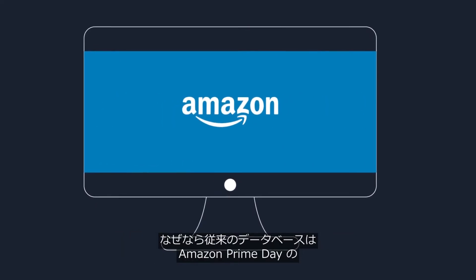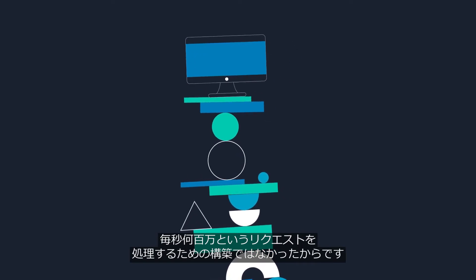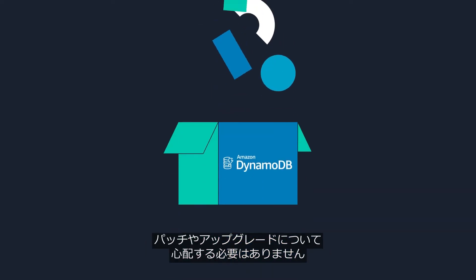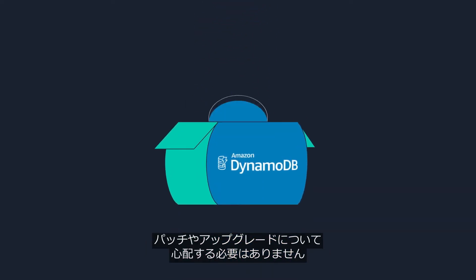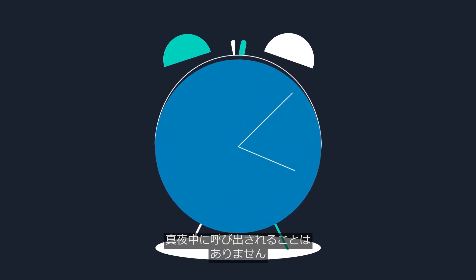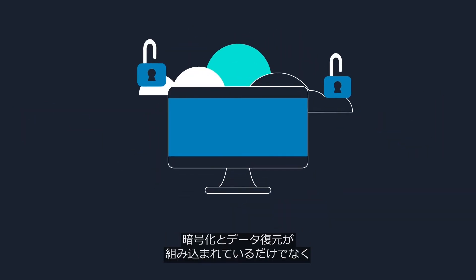Traditional databases just weren't built to handle Amazon Prime Day's millions of requests per second. It's a fully managed service, so you don't have to worry about patching and upgrading your databases to the latest version. This means you can sleep in peace without being paged in the middle of the night.